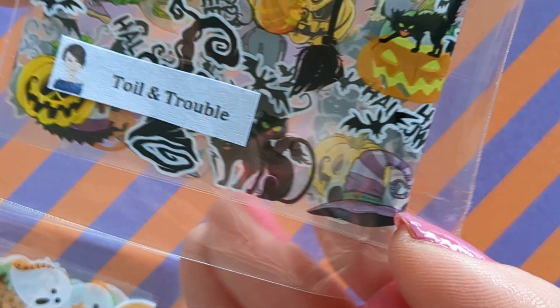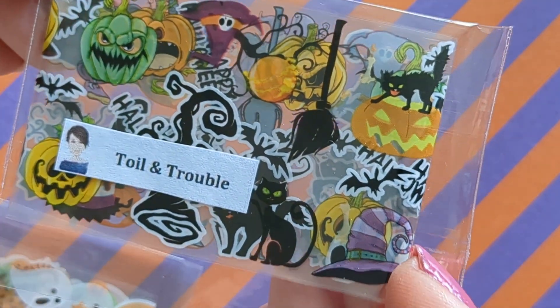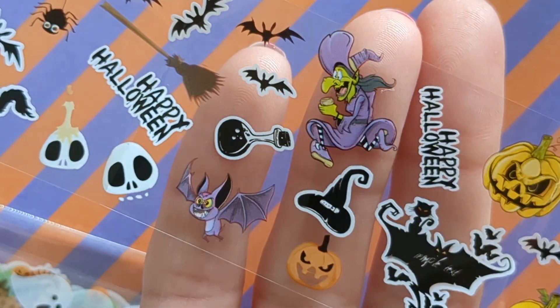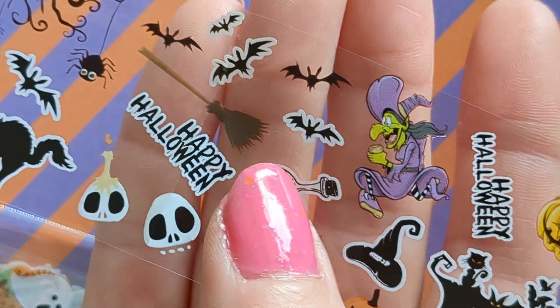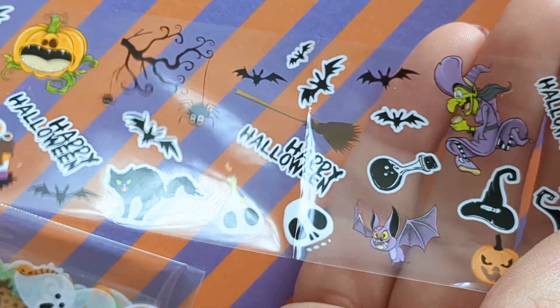We've got these nail foils — this one is called Toil and Trouble. It has a clear backing and you've got a witch, a big bat, some pumpkins, and some little bats — an assortment of things on there.